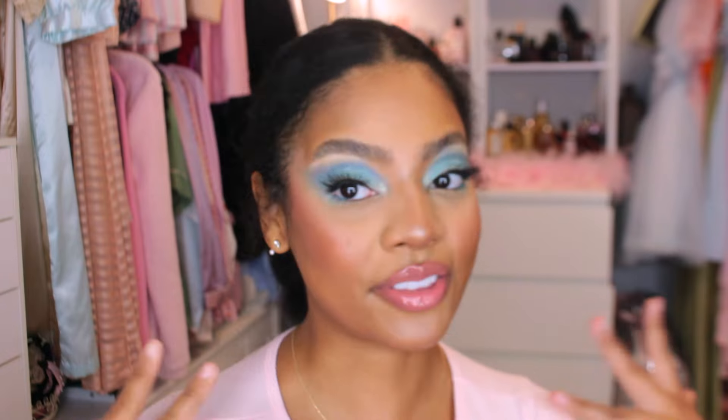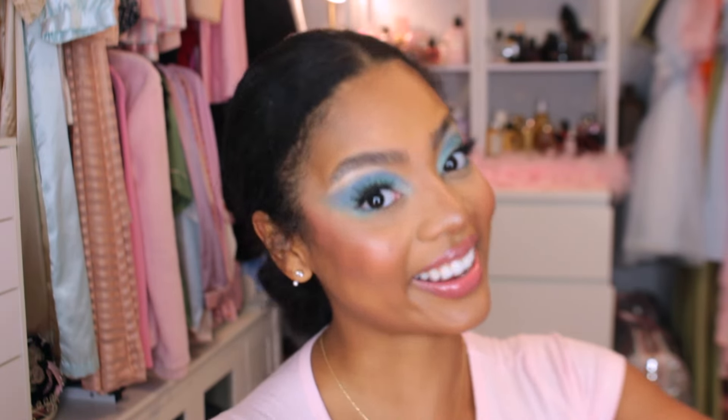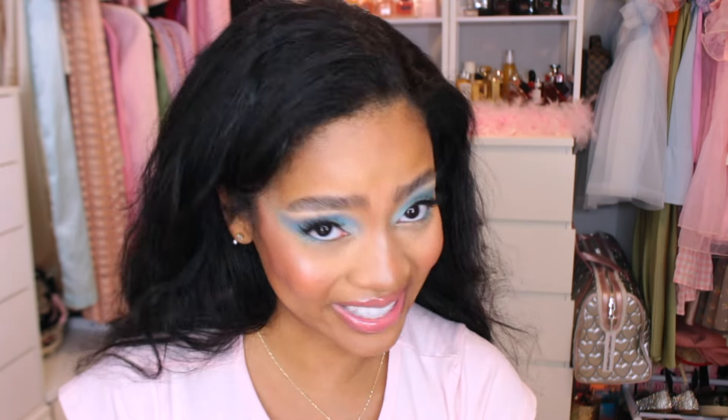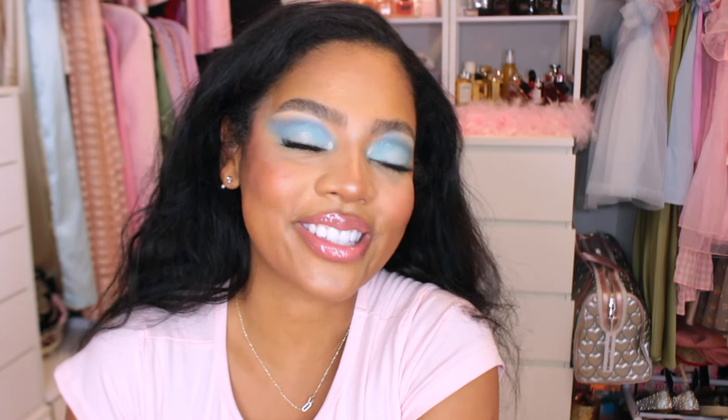And with that you have the finished — almost finished, minus the rhinestones — blue eyeshadow look. I liked doing this because I haven't done it in so long. Let me know if you want more get ready with me's or makeup tutorials, whether you want them like this or you want me to get ready and just talk about something random. And with all that being said, I will see you guys in my next video. Bye loves!